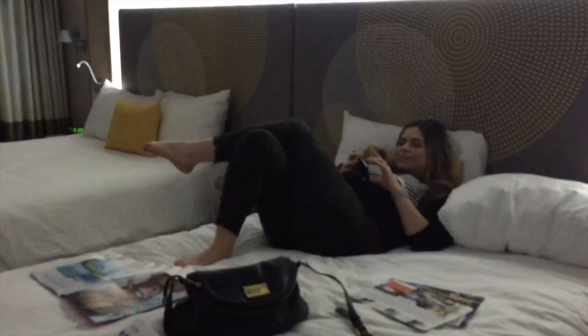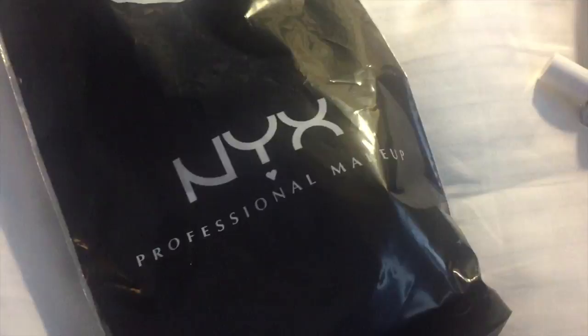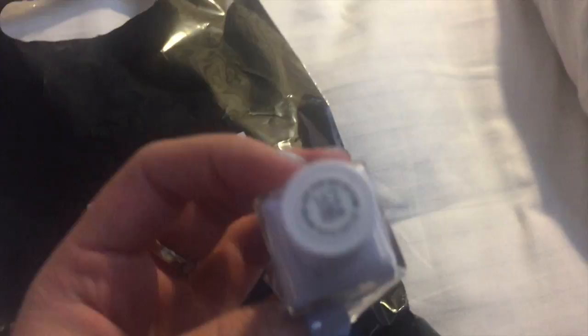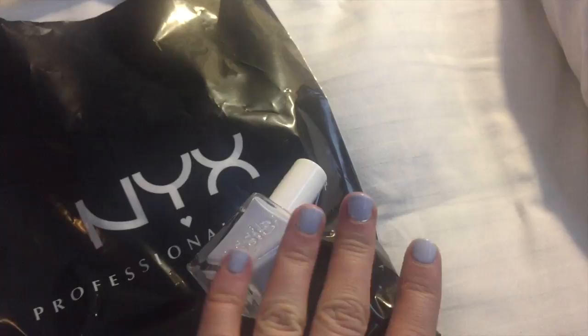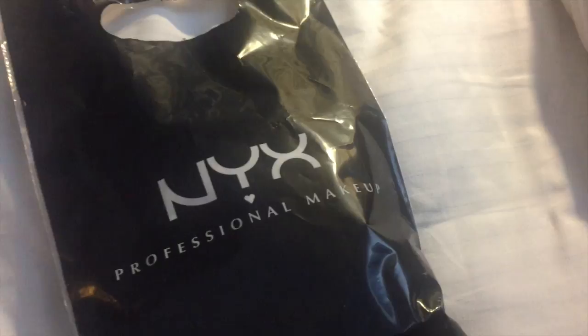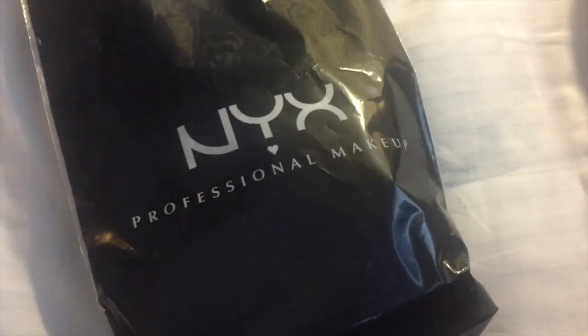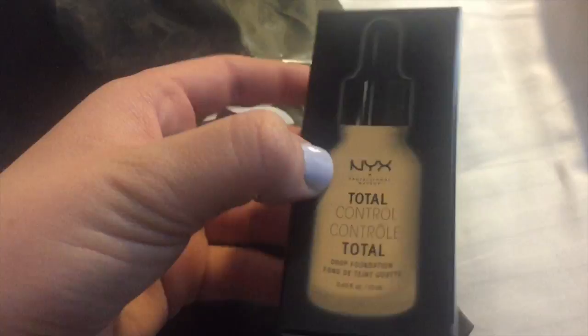I just got back to the hotel room. We had a nice little appy and we have a few hours before dinner. I wanted to show you what I picked up at the NYX store today. First, this little OCC nail polish - I just painted my nails with it, I mentioned it in my recent favorites video - it's in the shade Perfect Posture. We were so excited to go into the NYX store, they literally have every product imaginable. I wanted to get the Total Control Drops but they didn't have my shade or anything close to it.